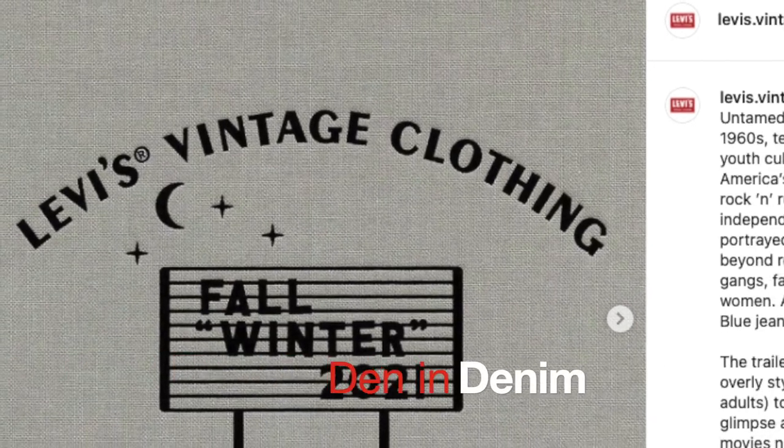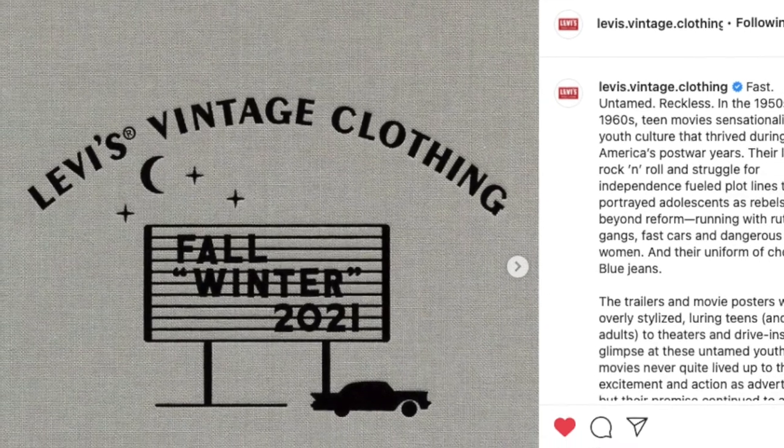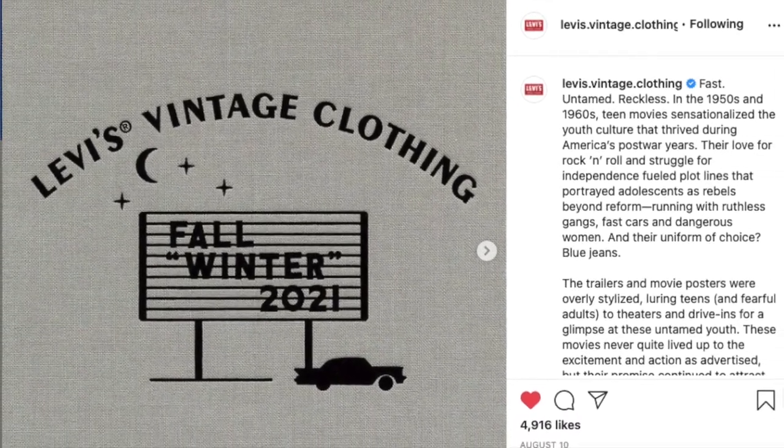Hi, I'm Den. Welcome to Den and Denim. Today we have a huge announcement from the Levi's Vintage Clothing for the Fall/Winter Catalog.